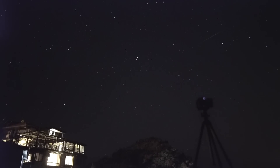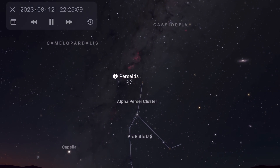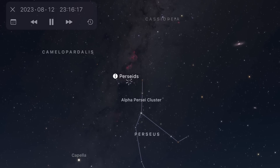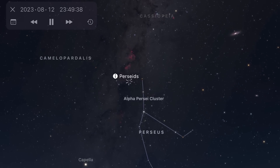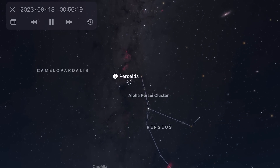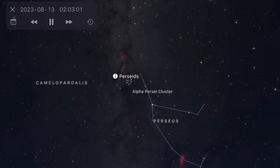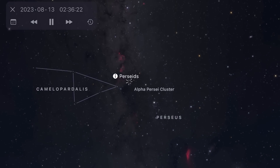I highly recommend you try to get away from light pollution as much as you possibly can. The radiant point is within the constellation Perseus, which rises in the northeast in the late evening and climbs higher into the sky as the night goes on. That makes this meteor shower favourable to those in the northern hemisphere, but if you are in the southern hemisphere, you should face north in the pre-dawn hours and just expect the number of meteors to be lower.